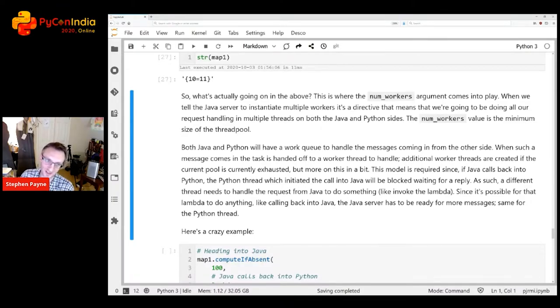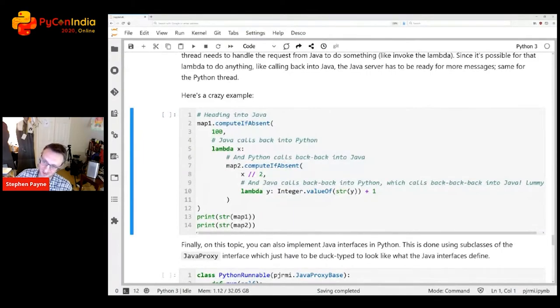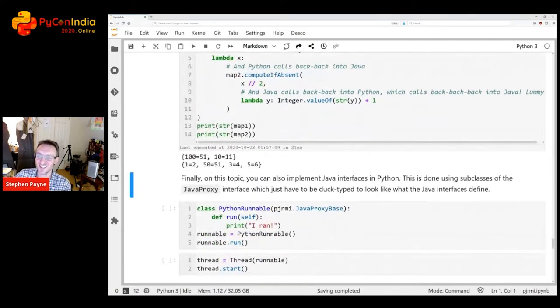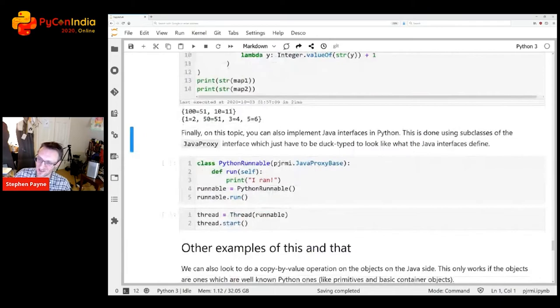This is why the num_workers argument at the top was needed: Java has to call back into Python, so Python must have threads ready to receive callbacks. We can go further — using computeIfAbsent with a lambda on one map, which calls computeIfAbsent on another map, calling back and forth between Java and Python multiple levels deep. And it works: previously we had {10: 11}, now we have {100: 51} as well.